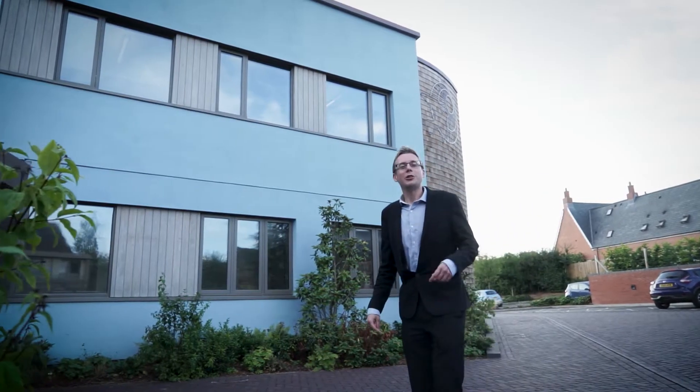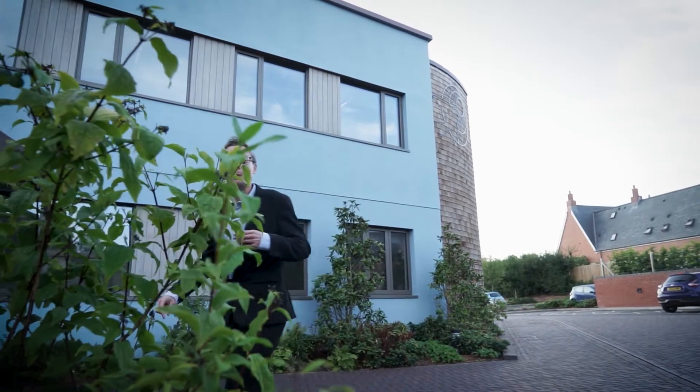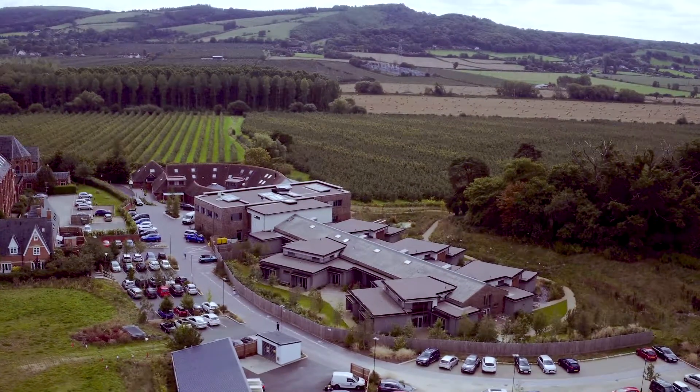The staff at St Michael's Hospice care about Mother Nature as much as they do for their local community. That same community helped fund this new hospice, which is one of the greenest buildings in Herefordshire. The eco-friendly architecture is helping to save thousands of pounds on running costs, so more money can be spent on care.